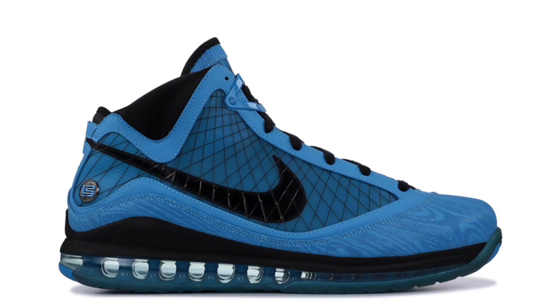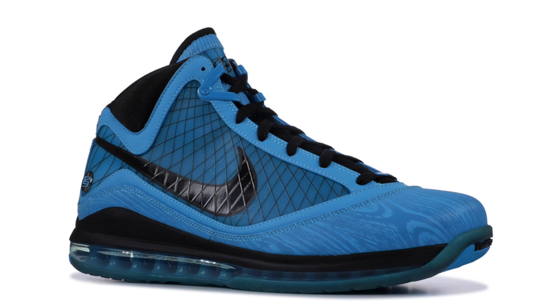Here is exclusive news you heard first from sneakerfiles.com: the Nike LeBron 7 All-Star is making a return in 2020. I was able to see from Nike the description, the model, and additional information. The colorway for the 2020 release is chlorine blue and black — exactly the same colorway as the original release, which took place in 2010.